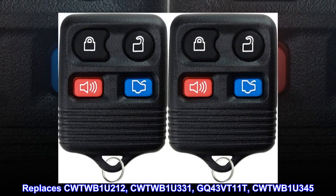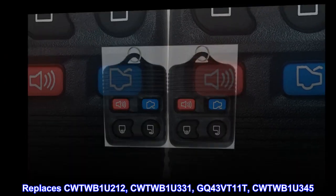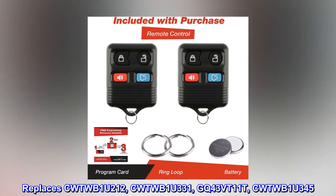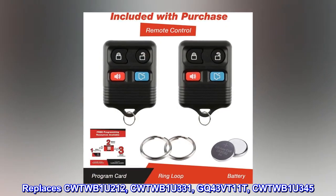Replaces CWT-WB1U212, CWT-WB1U331, GQ43DT11T, CWT-WB1U345.